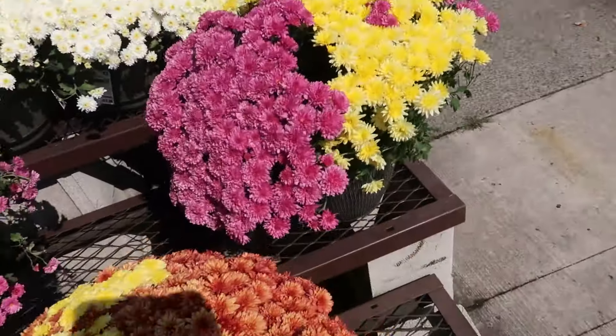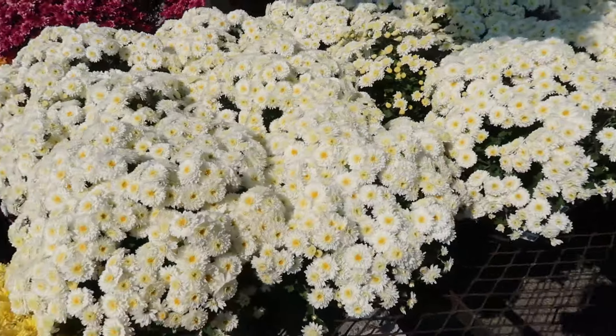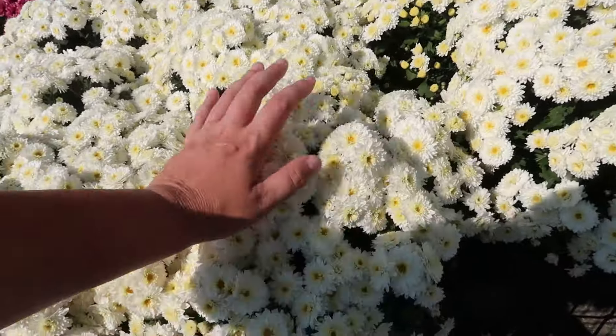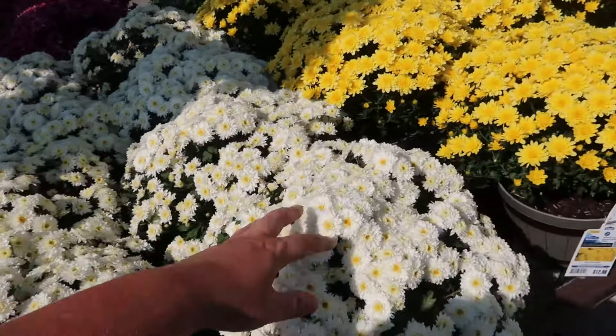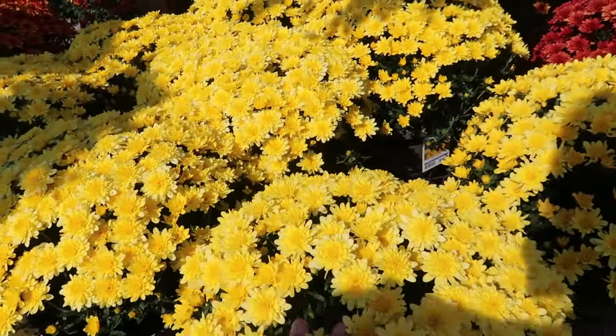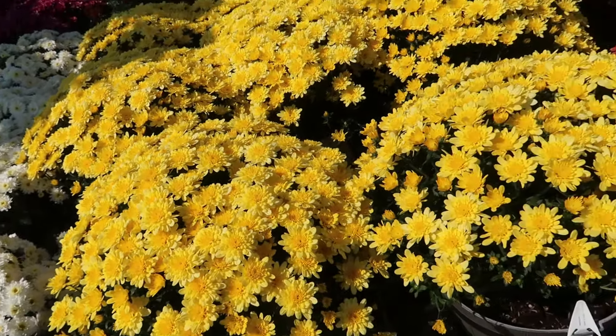We only have about a month until our first frost — mid-October usually. But a lot of these are just over-bloomed, and it's been hot. Right now it's 86 degrees. I love yellow though — look at that, it's just a happy color.